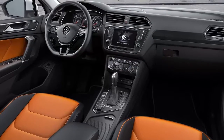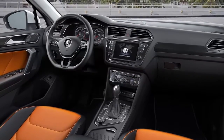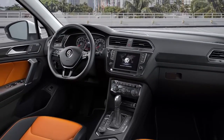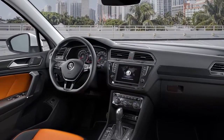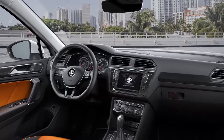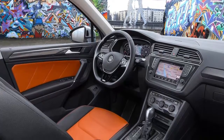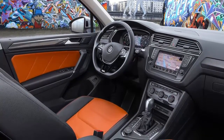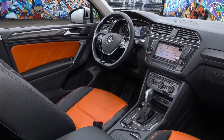The interior features of the comprehensive R-Line package include seats in R-Line design, cloth and microfiber seat upholstery, optional VN leather upholstery, aluminium sill guards with R-Line logo — optionally illuminated — decorative stitching in crystal gray, special trim accents, stainless steel pedal caps and footrest on the driver's side, black roof lining, and a leather-trimmed multifunction steering wheel with R-Line logo.